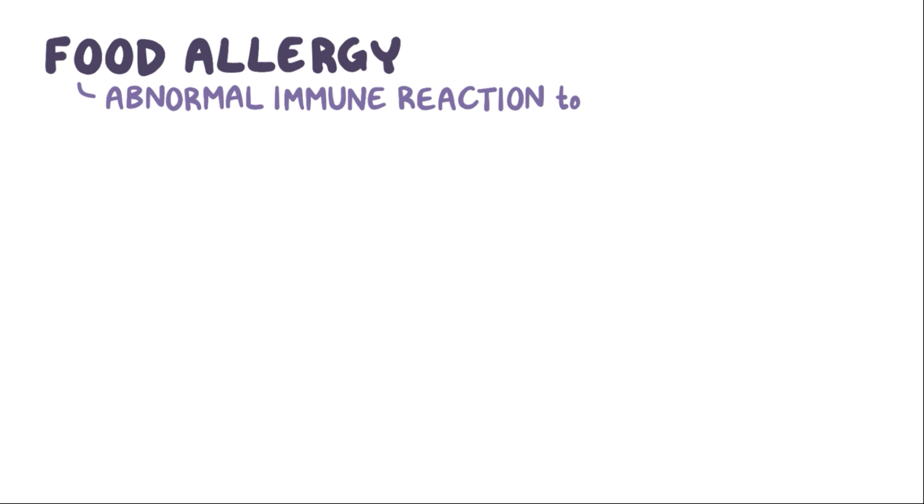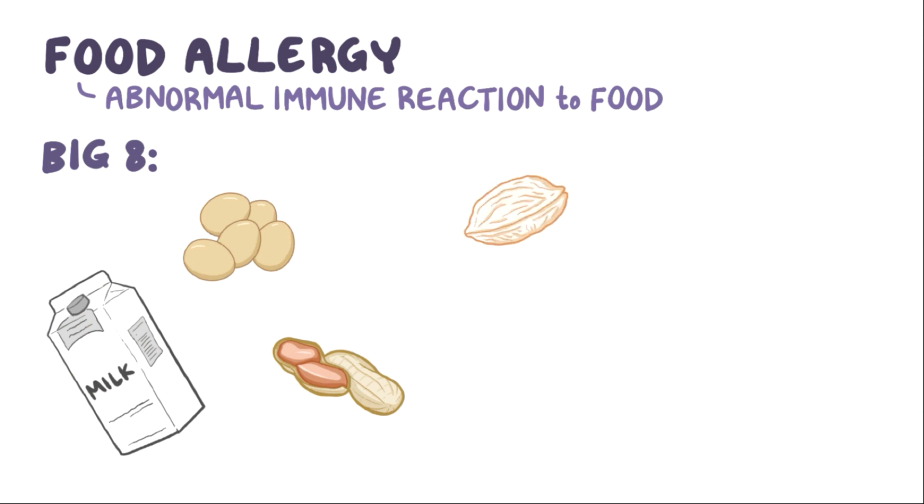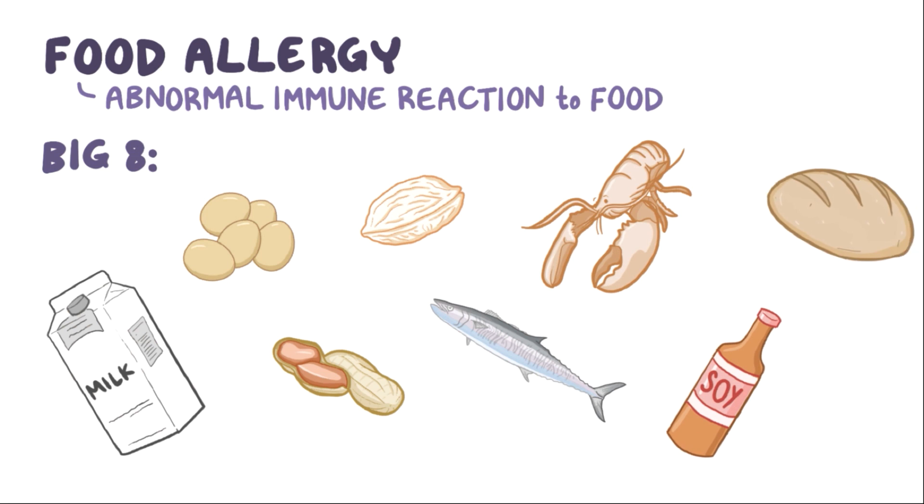A food allergy is a medical condition where there's an abnormal immune reaction to some foods. A variety of food proteins can cause food allergies, but the most common are known as the big eight. These include proteins within milk, eggs, peanuts, tree nuts, seafood, shellfish, soy, and wheat.